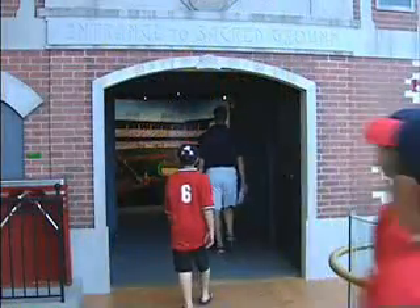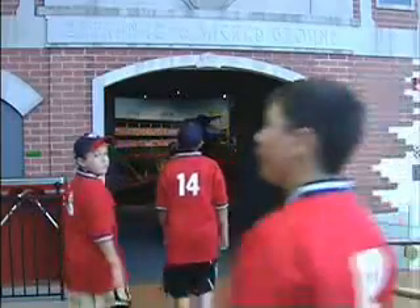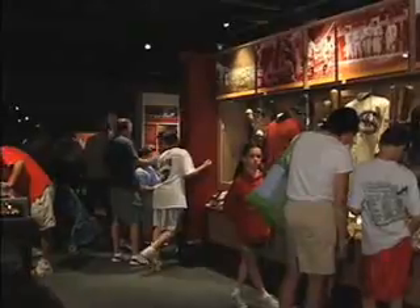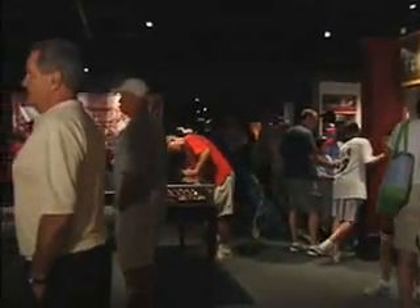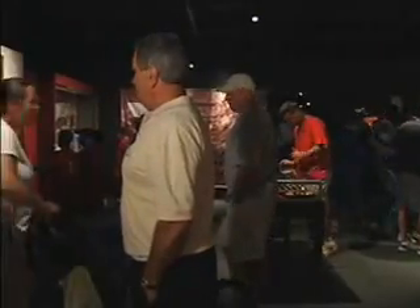Also new in 2005 is Sacred Ground, an exhibit located on the all-new third floor. Here in this 1,800-square-foot space, visitors can view over 200 artifacts from ballparks throughout the country, past and present.